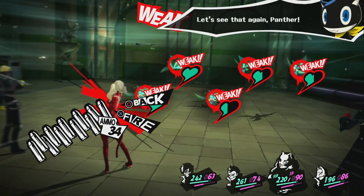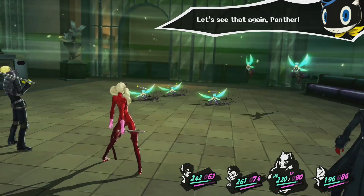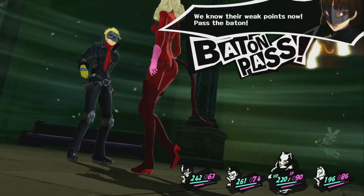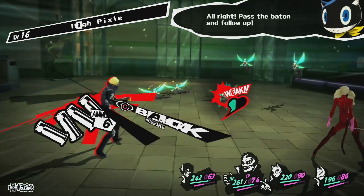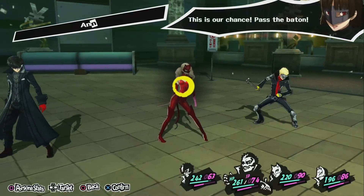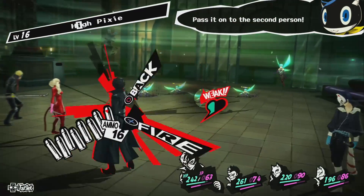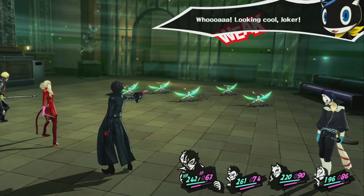Baton Passing not only allows you to get Joker, or whoever else you may need, a turn — it's also incentivized with a damage boost. The more you pass, the more your all-out attack will do, as well as every attack along the way. Basically, you're rewarded for figuring out a way to spread out the knocking down of your enemies. And if the extra damage isn't enough of an incentive, Baton Passing also lets you get those SP adhesives to proc.